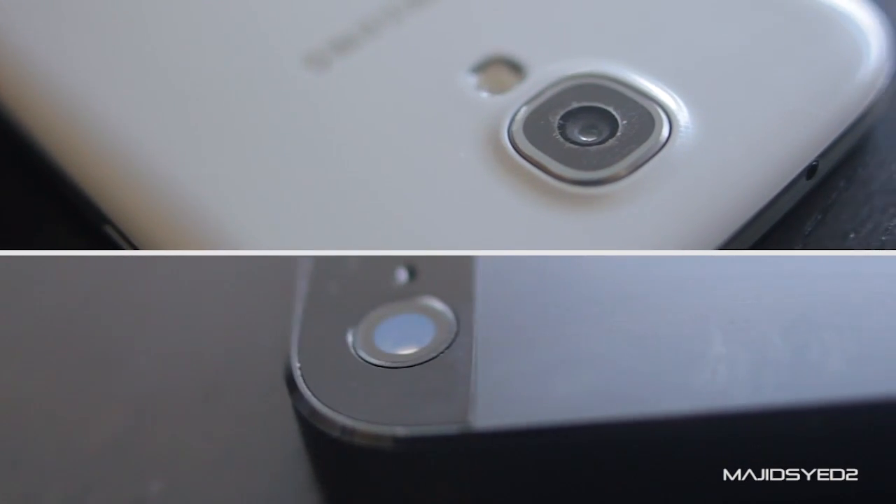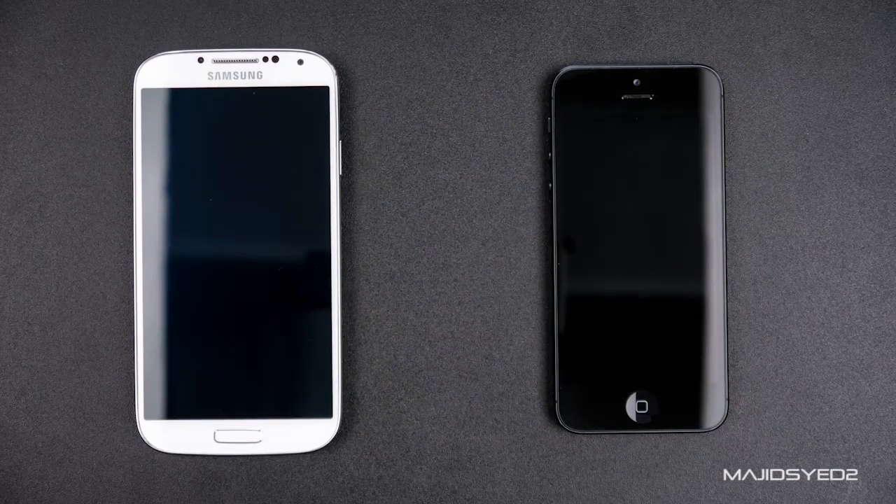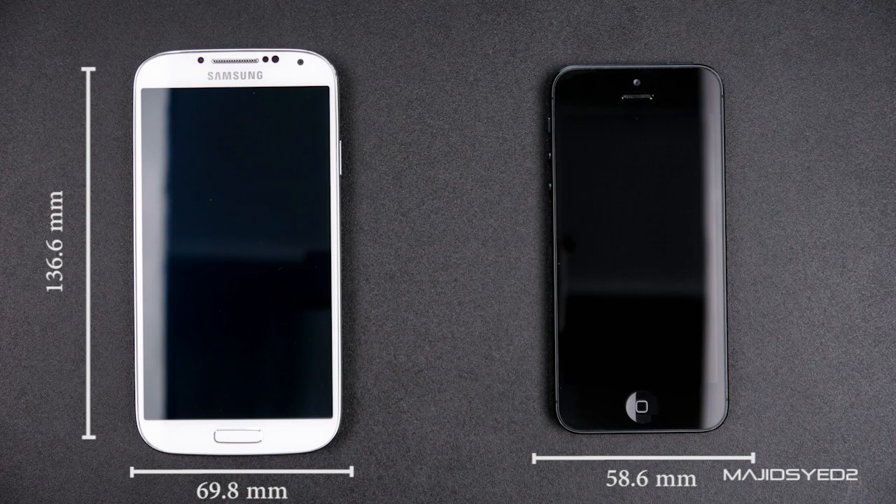The first thing we're going to look at is the physical dimensions. The Samsung Galaxy S4 measures about 136.6 millimeters in height and 69.8 millimeters in width. The iPhone 5, on the other hand, is 58.6 millimeters in width and 123.8 millimeters in height, so it's not as tall or as wide as the Samsung Galaxy S4. If you want a smaller footprint, the iPhone is definitely the more compact device.